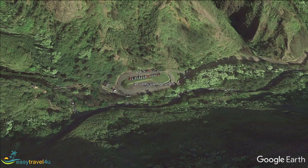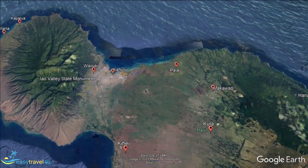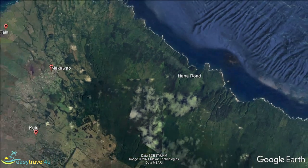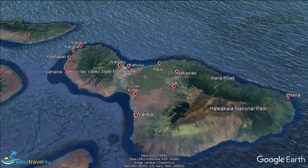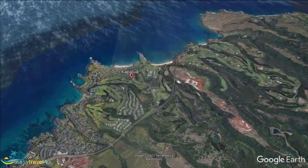Direct flights, especially from the western side of North America, make Maui easy to reach. Where to stay on Maui may depend upon the main things you want to do on your holiday. Car rental is inexpensive and is advisable if you choose one of the more remote parts of the island where bus services are infrequent. There are shuttle services around Maui, but they do not permit luggage, so you can forget them for arrival and departure.